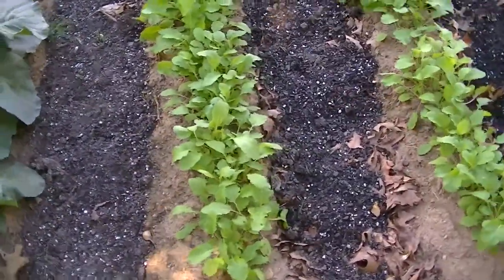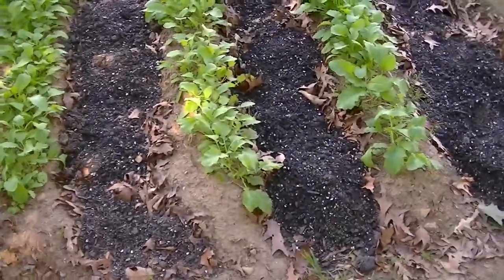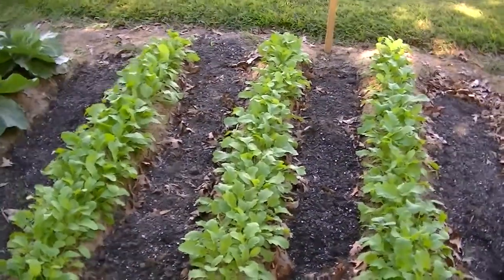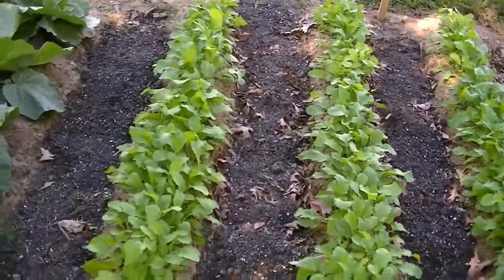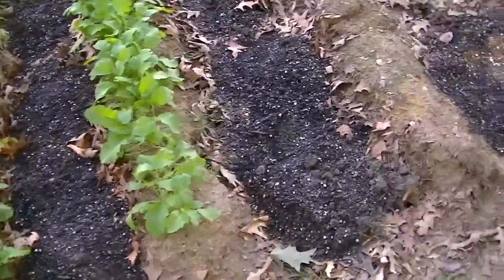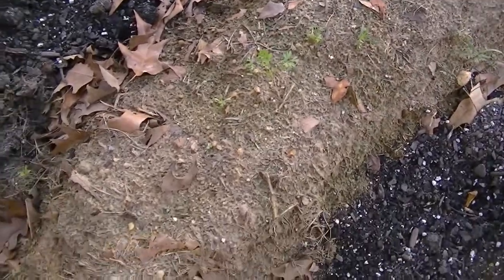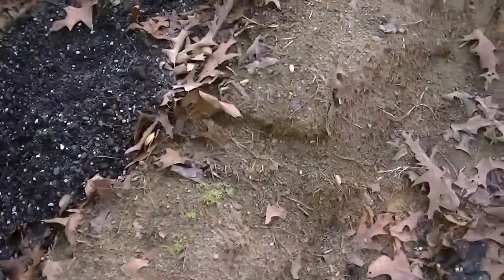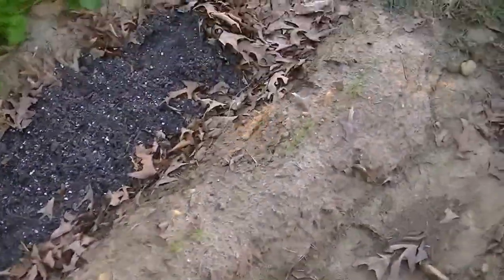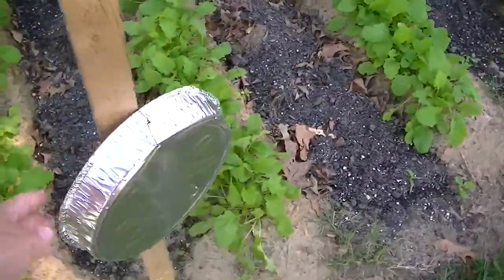Over here are my turnip greens — got three rows of those. They've come up nicely but are probably too thick. I'm going to leave them and just harvest them for their greens, and maybe some turnips eventually. I did have one little row of carrots that didn't come up so well. I've got some pop cans up here trying to keep the deer away and it seems to be really working.